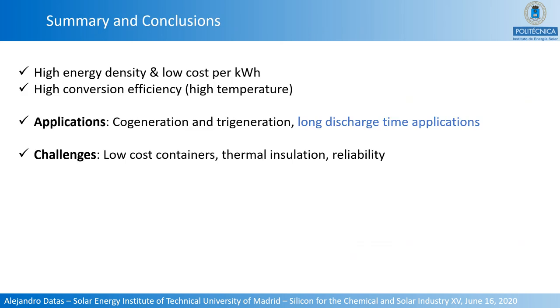In conclusion, this technology enables very high energy density and low cost per kilowatt-hour, as well as very high conversion efficiencies due to high-temperature operation. It is also very appealing for cogeneration and trigeneration applications because of higher overall conversion efficiencies, and it enables very long discharge times due to the low cost per kilowatt-hour allowing large energy storage capacities. Challenges include development of low-cost containers compatible with phase change materials at very high temperatures, effective thermal insulation for long discharge periods, and material compatibility reliability at those extreme temperatures.